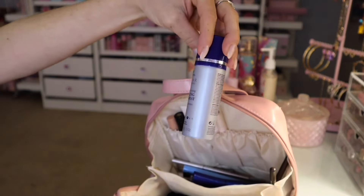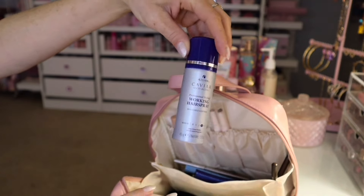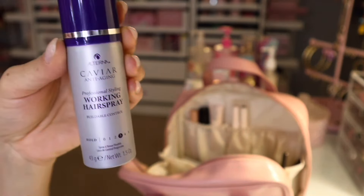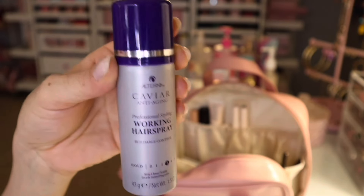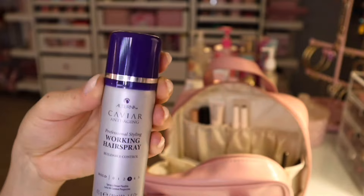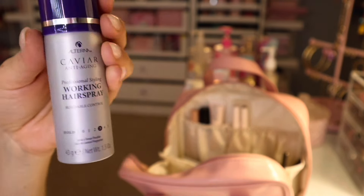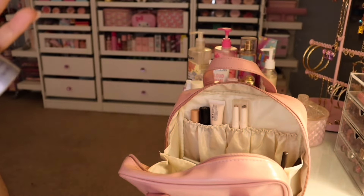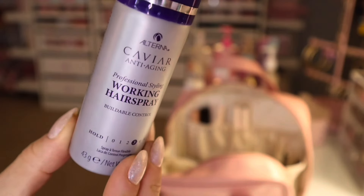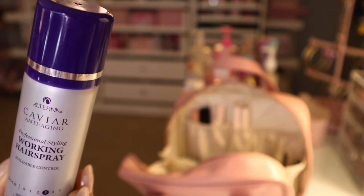I have this Alterna Caviar Anti-Aging Working Hairspray. This is my favorite, favorite hairspray of all time. This is so good — it locks in, reduces the frizz, makes your hair look fuller. It is just a great formula. If y'all buy this, y'all would love it too. Check it out.